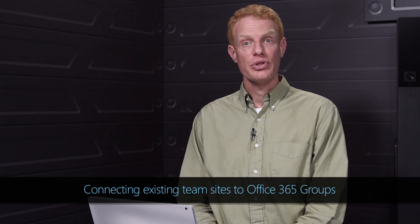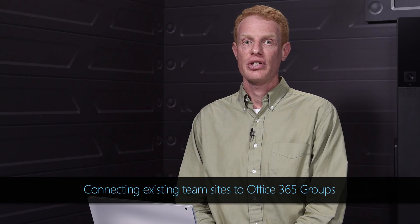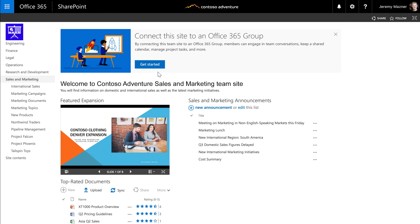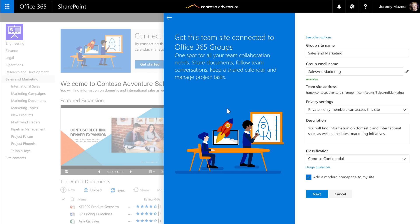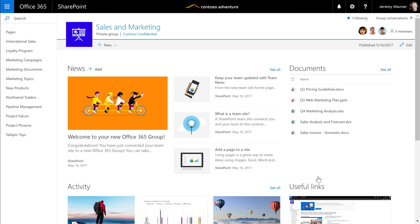Today I'm also happy to share that we'll soon be offering a way to connect existing team sites to the full Office 365 Groups experience. I can take an existing team site and choose to create a new Office 365 Group. We'll reuse all the existing settings and permissions to make it easy for this set of people to keep using their site, but with the benefit of a group conversation, calendar, planner, and more. And if you'd like, we'll even give you a beautiful new homepage.